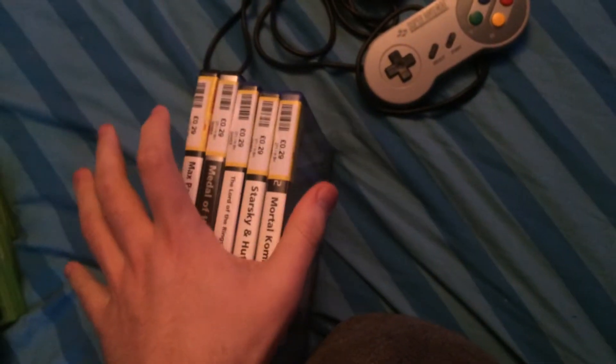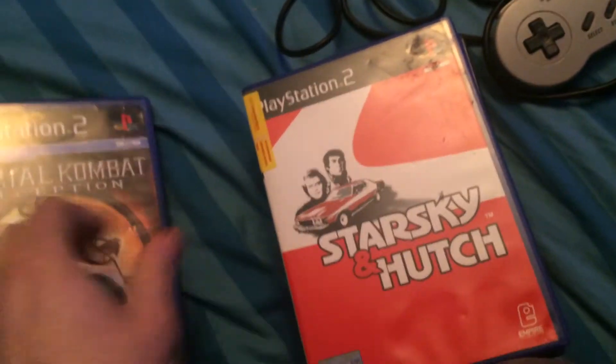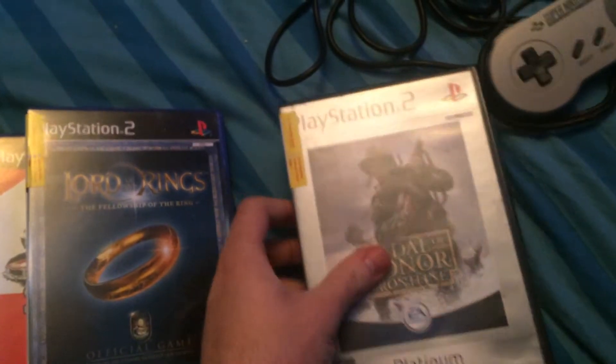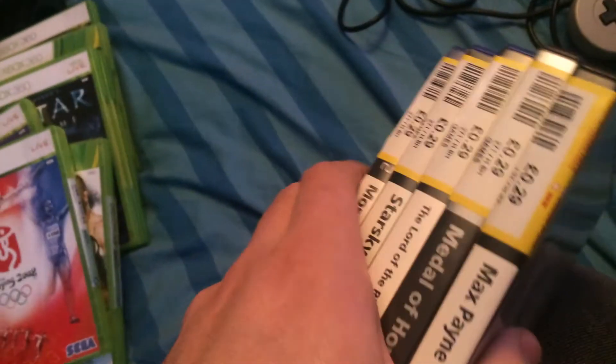The PS2 games, as you can see, I paid 29p each. They were Mortal Kombat, Starsky and Hutch, a Lord of the Rings game, Medal of Honor and Max Payne — and I paid £1.50 for the lot. That's bus fare to work. I'm sure I can sell them for £1 each at least — that's £5 profit there.